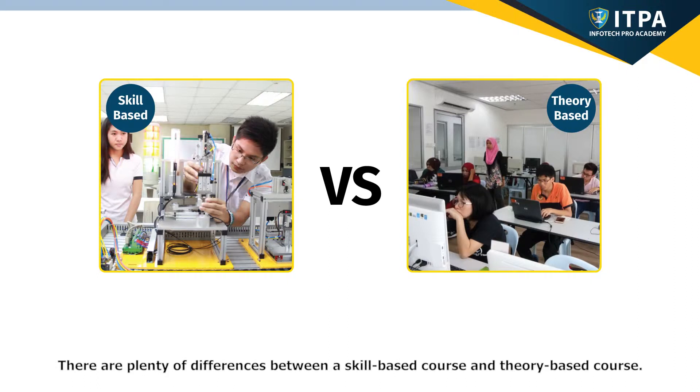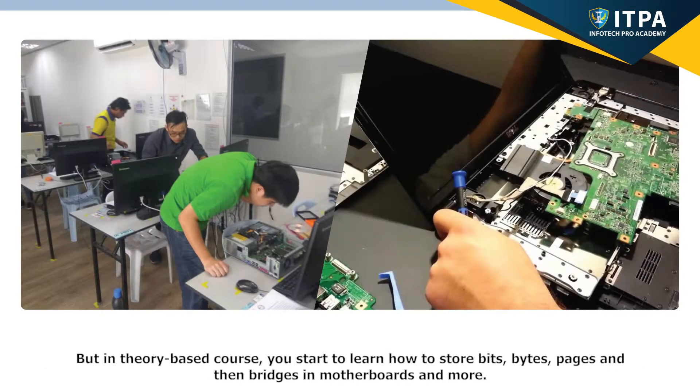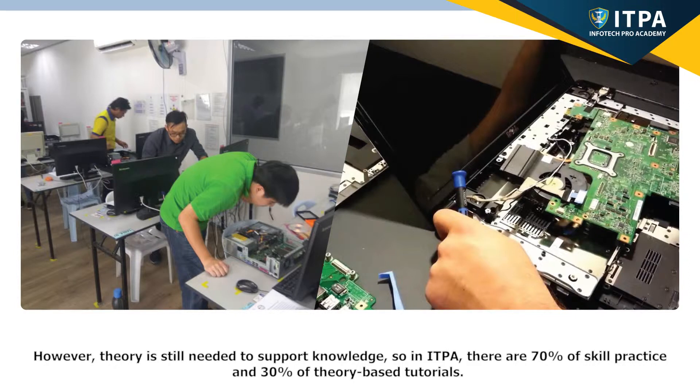There are plenty of differences between a skill-based course and a theory-based course. For example, we start by installing operating systems, removing parts, assemble and disassemble, run multiple core commands to a PC, network and mobile operating systems. But in theory-based courses, you start by learning how to store bits, bytes, pages, and then bridges in motherboards. However, theory is still needed to support knowledge. So in ITPA, there are 70% skill practice and 30% theory-based tutorials.